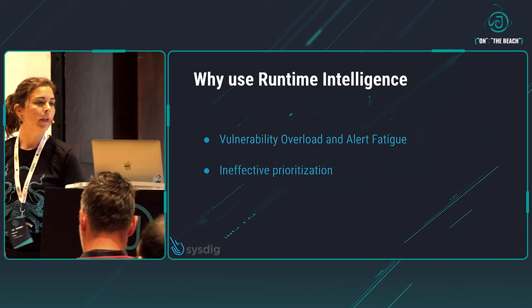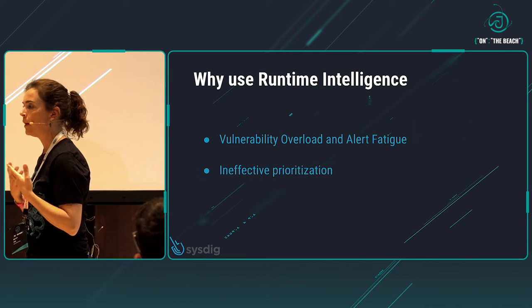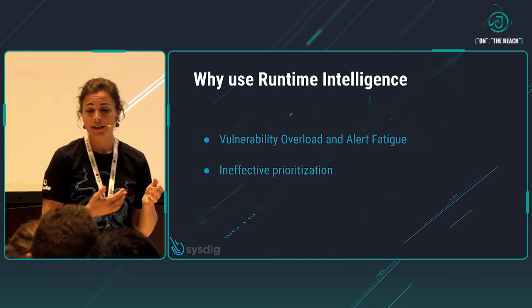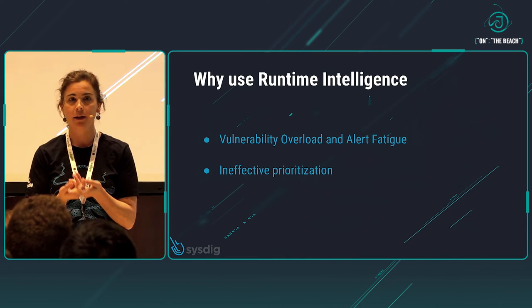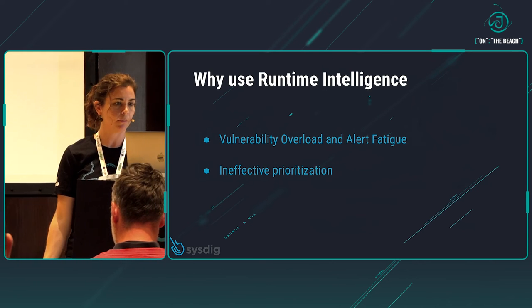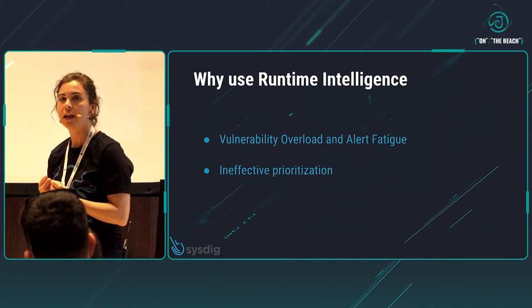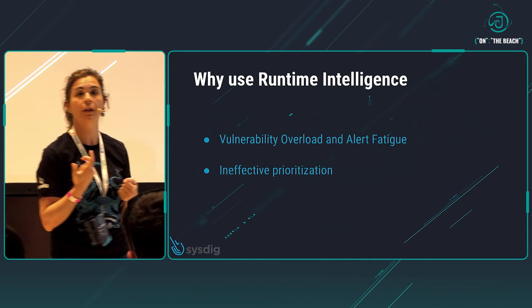Right now we have so many vulnerabilities that we need to fix that we are kind of overloaded. And what's more important is that we don't have an easy way to prioritize which of those vulnerabilities we need to fix first. So, what if I told you that if you use runtime intelligence, you can dramatically reduce the number of vulnerabilities that you need to fix?